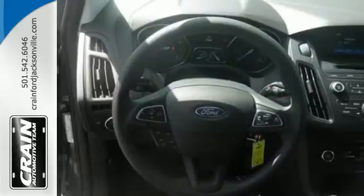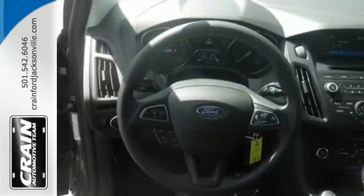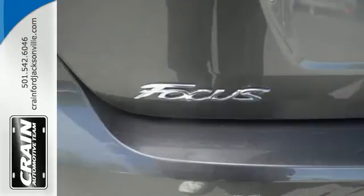Keyless entry, steering wheel audio controls, a backup camera, and SYNC with MyFord voice activation make it easy.